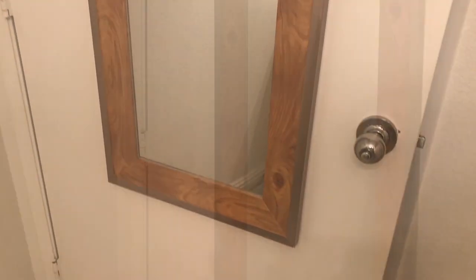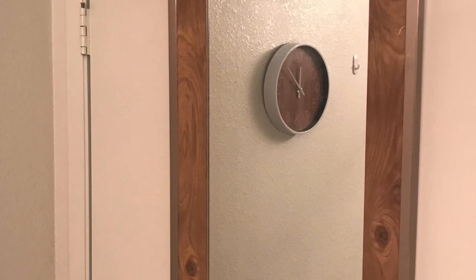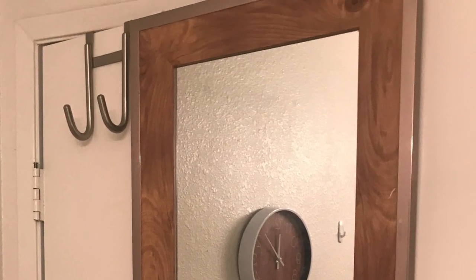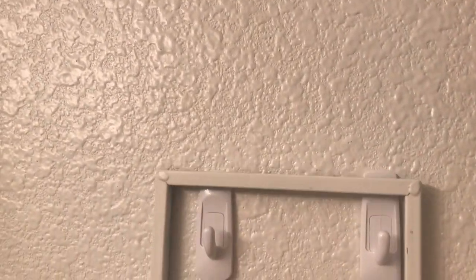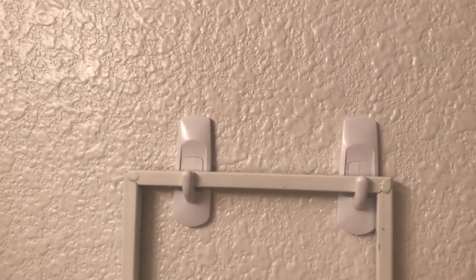I found a cute hanging mirror for my door, which also makes a slightly larger feeling in your bedroom. I'm also going to hang my wine holder on the wall, where I'm going to display some extra towels.